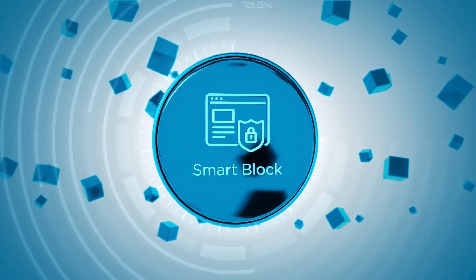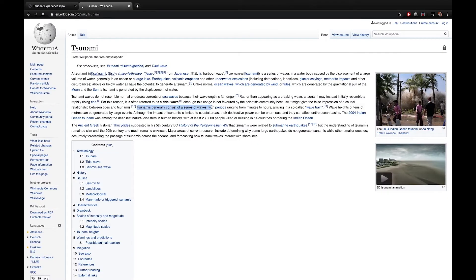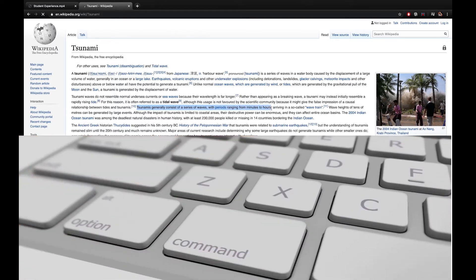Smart Lock: SUMARI detects and prevents inappropriate actions during the evaluation. These include taking screenshots, copying and pasting text, and moving between screens.